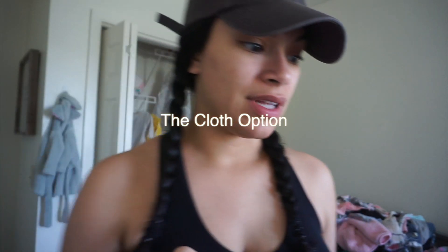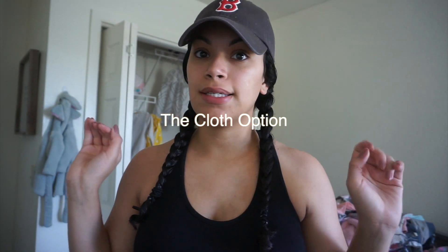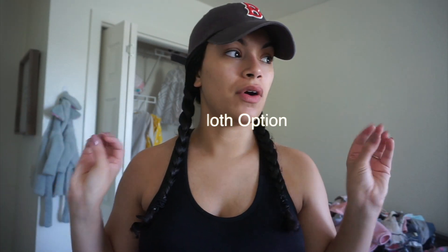Hey guys, so I'm in my daughter Lia's room. I'm actually gonna clean this area up real quick and then I'm gonna show you guys what I received from the cloth company. My phone's downstairs — I'll get the exact name and I'll put it right here for you guys. I know I've had a couple questions about it, but I need to clean this up real quick and then I can show you.